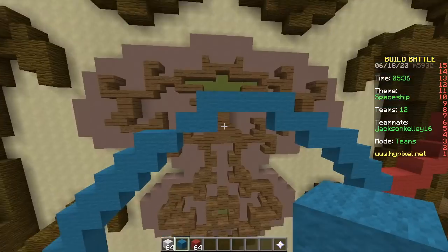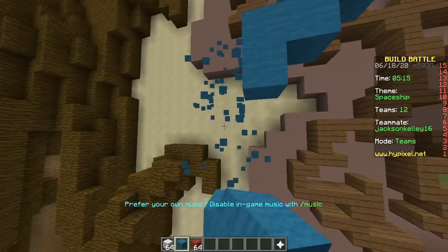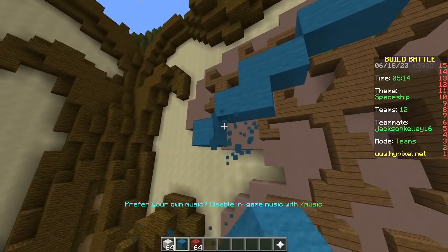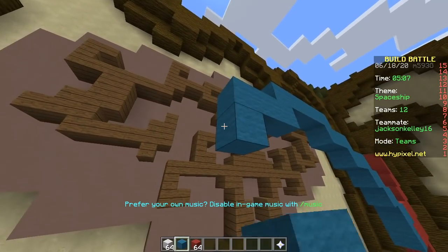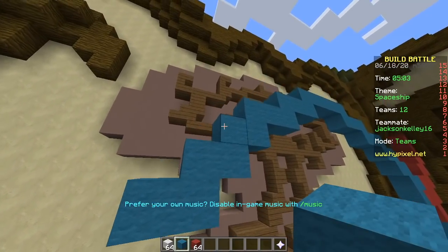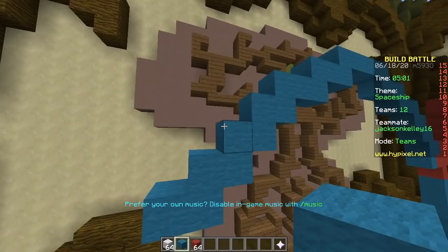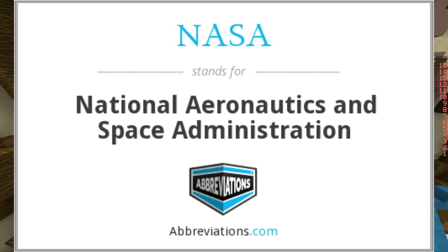Do you know what NASA stands for? No, but I can make a guess. Make a guess. National? Is that correct so far? I don't know. You'll have to check later. National American Space Agency. Sounds about right. Or it could be North American Space Agency. Possible.